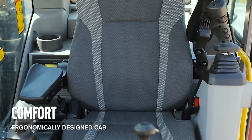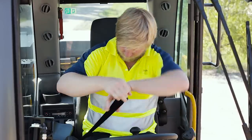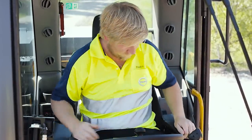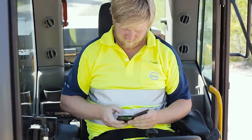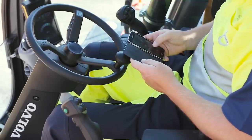The seat features heating for colder days but also air ventilation for hotter summer days. It gives truly outstanding operator comfort because, let's not forget, the cab is the operator's office. Bluetooth hands-free is standard on the machine and makes it easy both to stream music from your smartphone and to hold phone conversations.